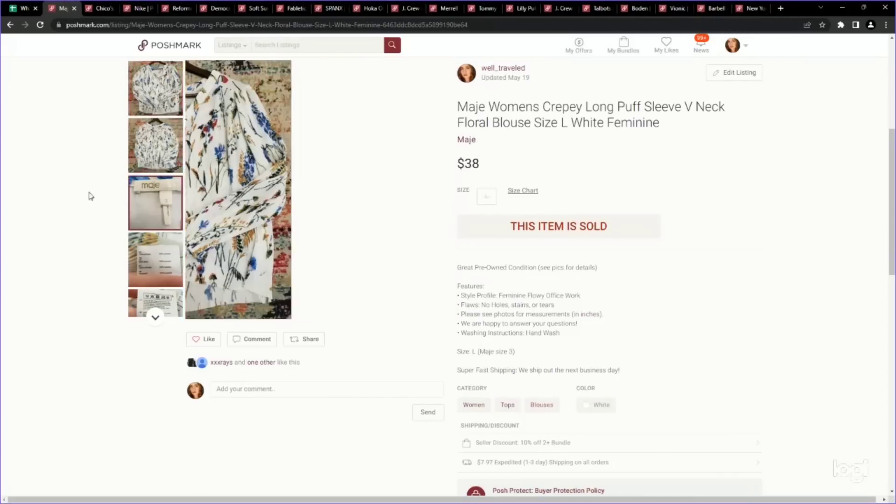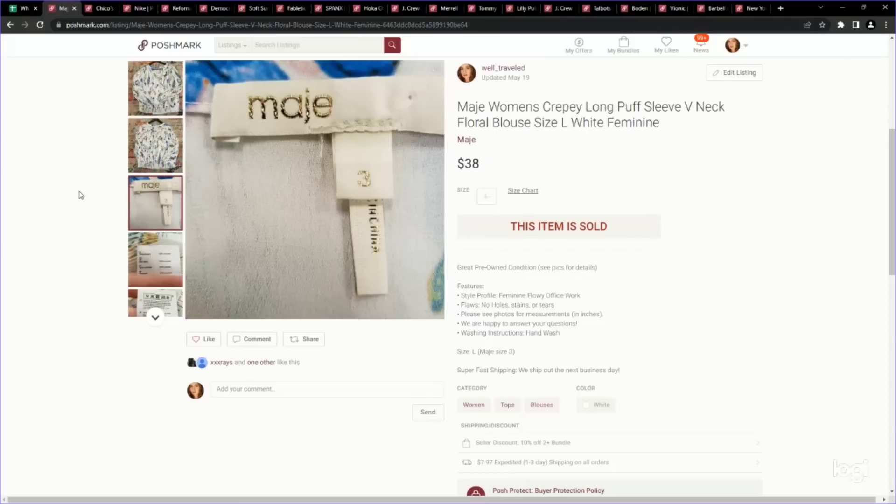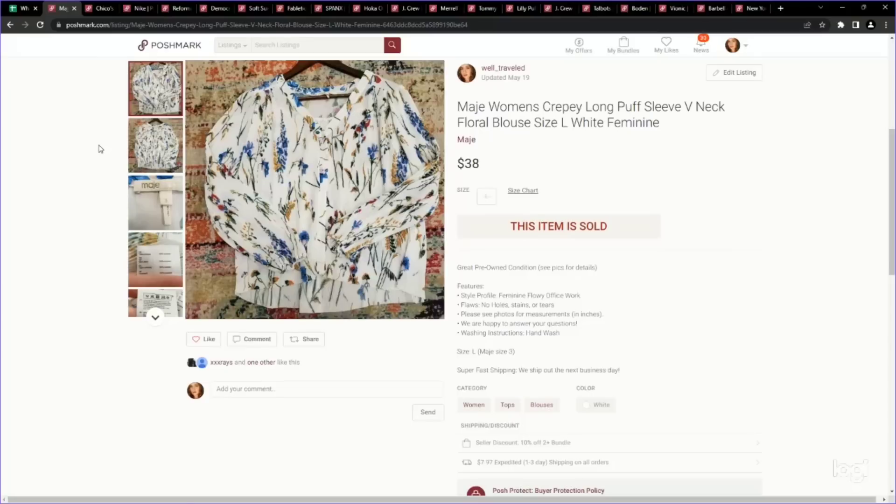This is a new brand to me — I think it's pronounced Maj or Mage. It appears to be a pretty decent brand, especially on Poshmark. They make, from what I can tell, a lot of vibrant tops. This was a very high quality feeling floral button-up top. We paid just over $5 and accepted an offer of $38, which is pretty good for a top.